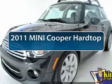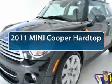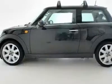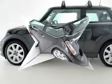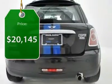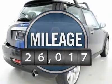The 2011 Mini Cooper. Agile handling and quick, precise steering make the Mini Cooper lots of fun to drive. The cabin is roomy with plenty of front leg room and is priced below $25,000. This vehicle has less than 30,000 miles.